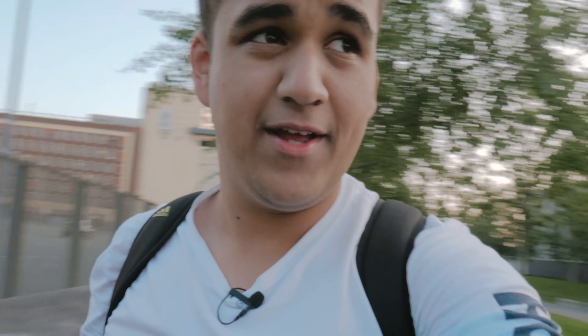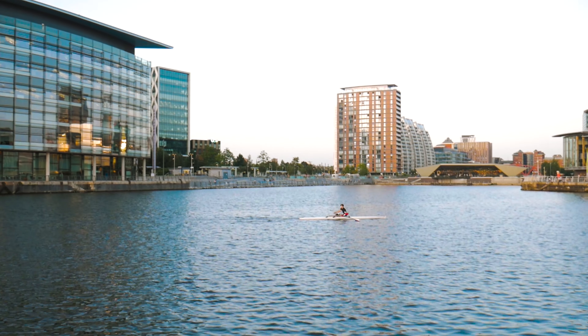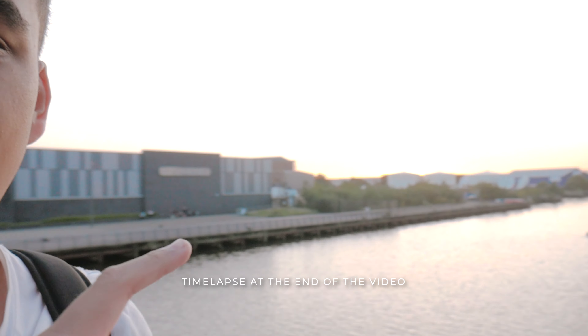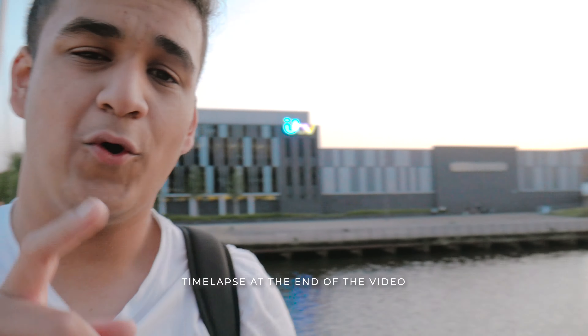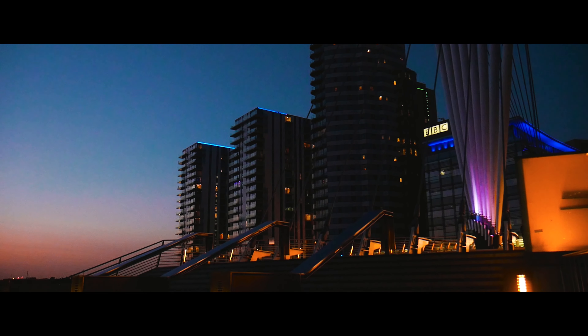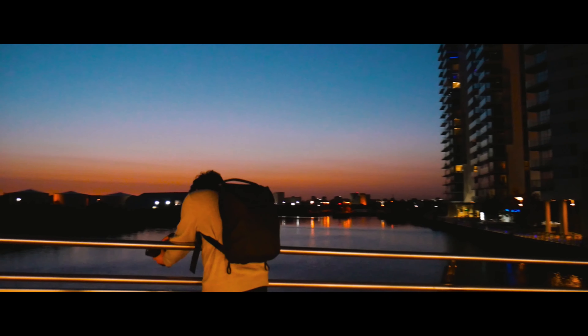I'm off shooting the time-lapse now because the sun is literally about to go down. The initial plan was to get the sunset from a specific spot, but I'm not going to make it in time. I've decided to capture it from here instead — there's a nice view of the sun going down. Change of plan, just because I couldn't make it.